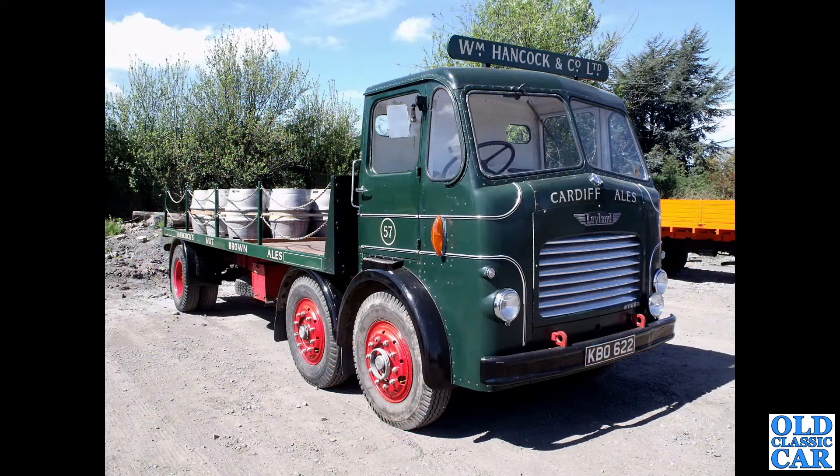This is a Brewer's Dray that used to live very local to where we are now, and we did used to see it once or twice a year but not so much lately. It's a lovely looking vehicle — another example of the twin steer, the Leyland Steer with the twin steering front axles. Very handsome old lorry.